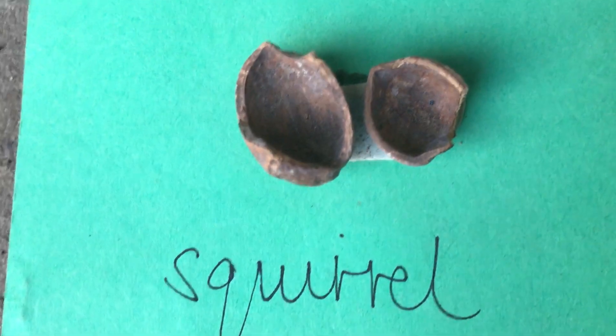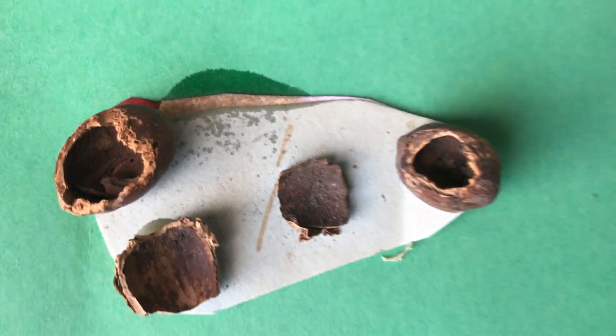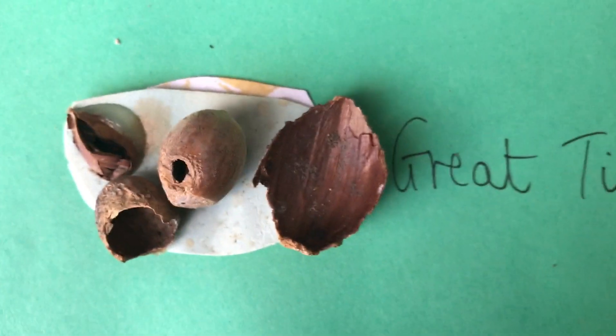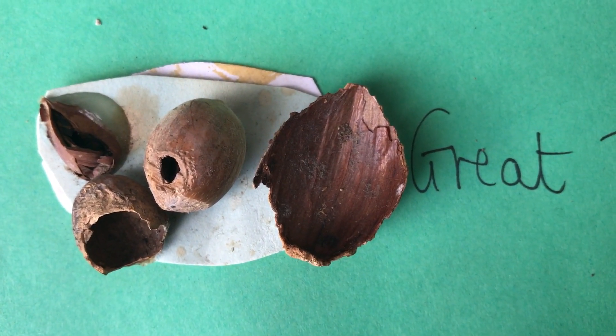Gray squirrels have strong jaws and split the nuts in half. Nuthatches push the nuts into crevices to stabilise them before hammering into them. And finally, we have the tiniest hole of them all, which is produced by a great tit. You can see the little peck marks around the hole.